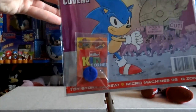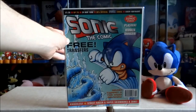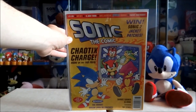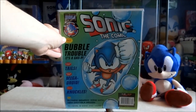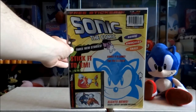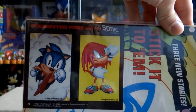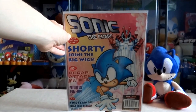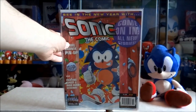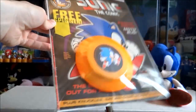Issue 77 which contains a free Muller Kids Corner button cover. Issue 87 which contains some free Sonic the Comic stickers. Issue 95 which contains a really big orange Sonic spinner.